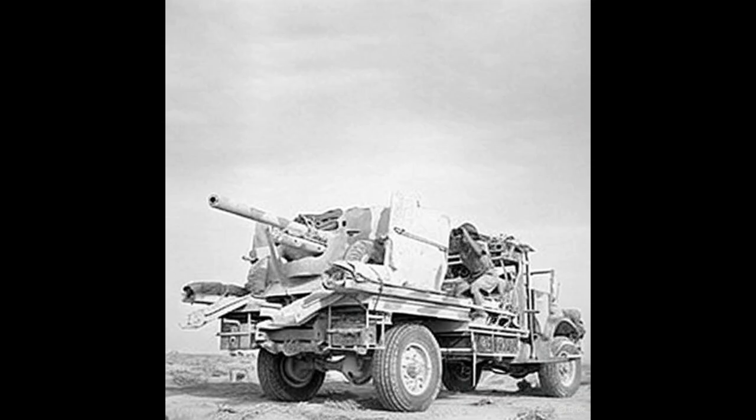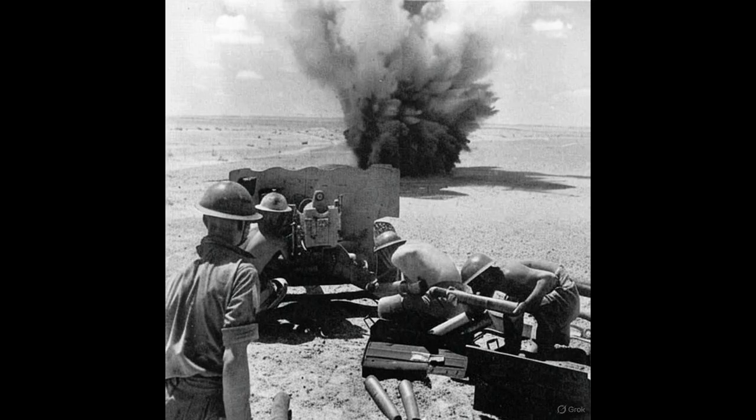The six-pounder's armor penetration was boosted even further by new ammunition introduced that same year: the APDS, or armor-piercing discarding sabot round. Instead of a full-caliber shell, it fired a smaller, denser core at blistering speed. The result was devastating. Tests showed the sabot round could pierce up to 110 millimeters of armor, enough to kill a Tiger from the side or disable it from the front with a perfect hit. German reports began referring to the British anti-tank defenses as unexpectedly effective. That phrase, in the cautious language of military intelligence, was a quiet admission of fear.